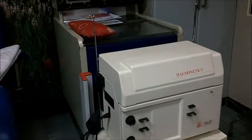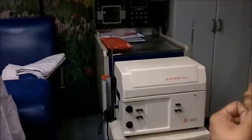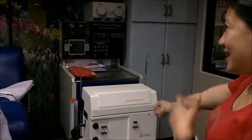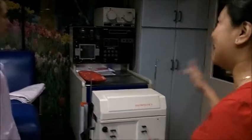Yes, it looks quite old — parang Jurassic, no? This CS3000 Plus is a double-access procedure, meaning it uses two needles — one for blood going out and one for blood coming in. So that was our very first machine.